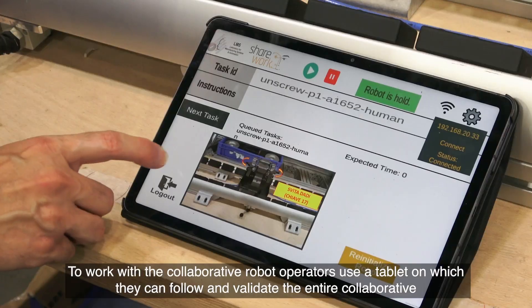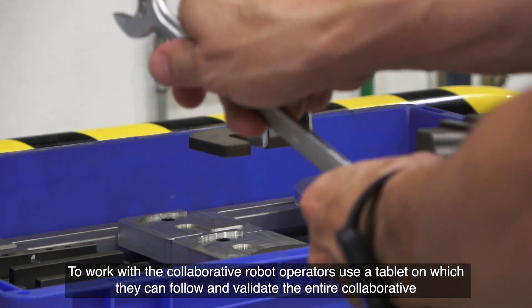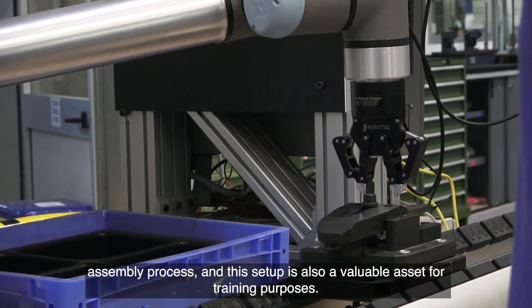To work with the collaborative robot, operators use a tablet on which they can follow and validate the entire collaborative assembly process. This setup is also a valuable asset for training purposes.